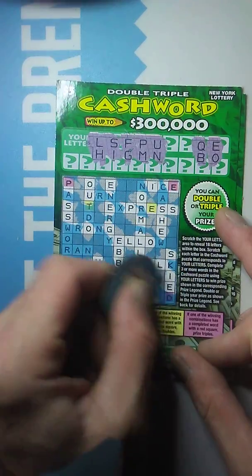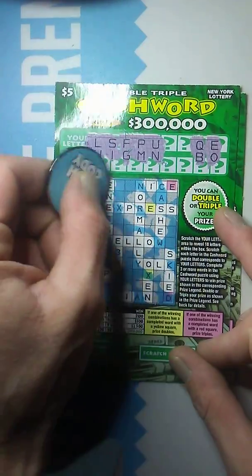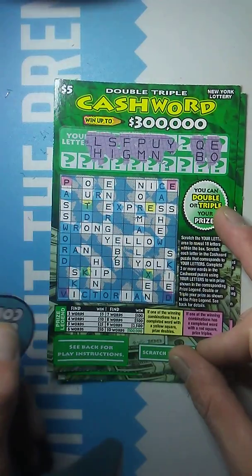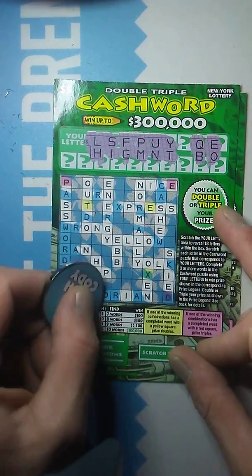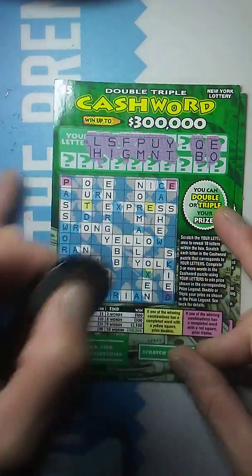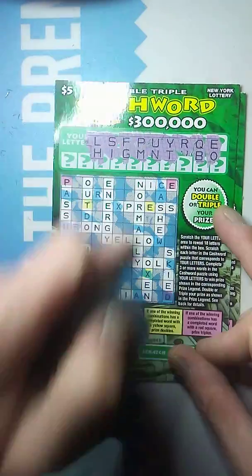We've got an N. Oh, N was a good one. Y — nothing. How about a T? There's another word, we've got two words — we've got Hint and Ebb. And that was the only T. Next, we've got an R. Can we get it? Hey, there's three words — we've got a win!